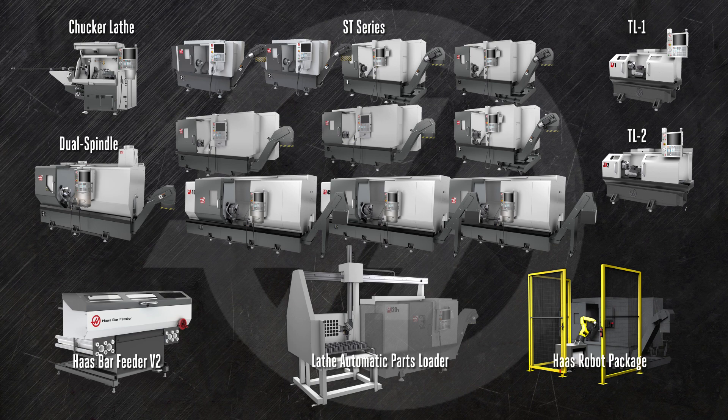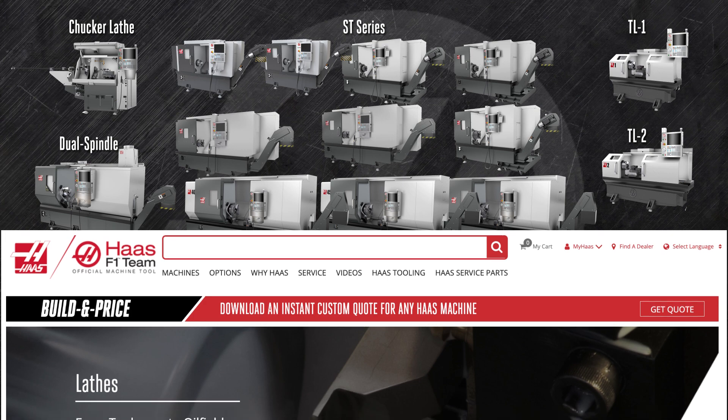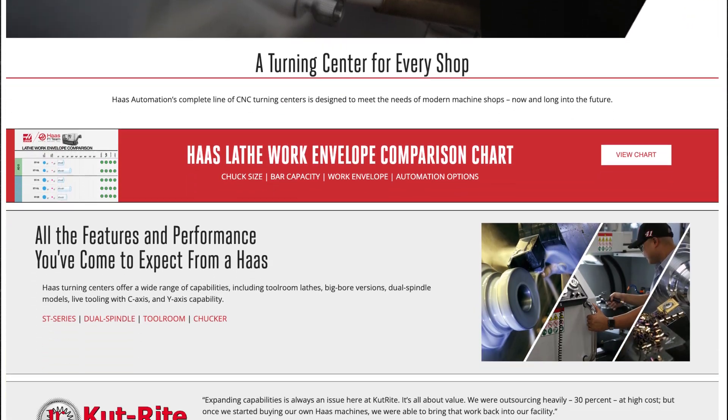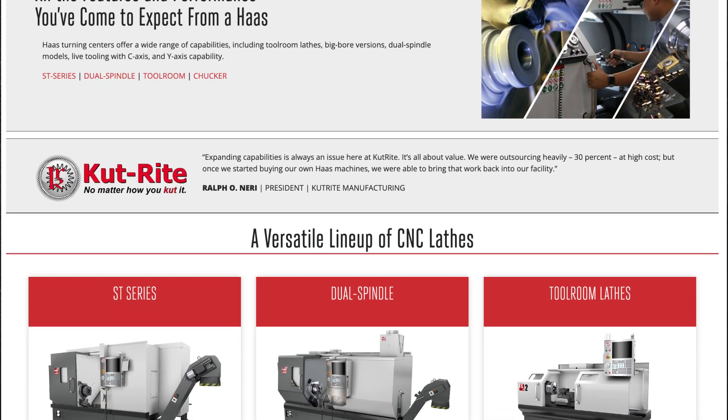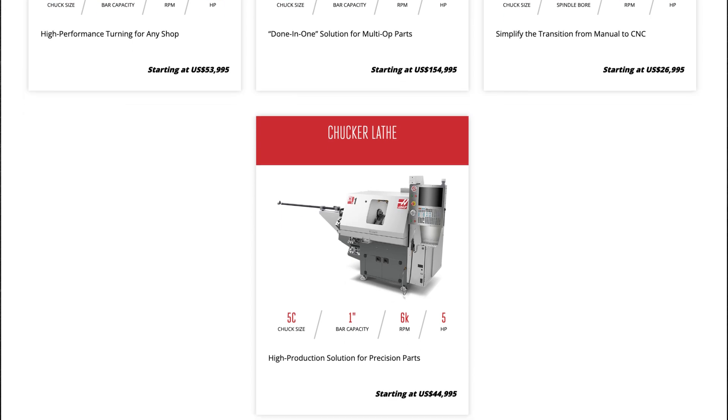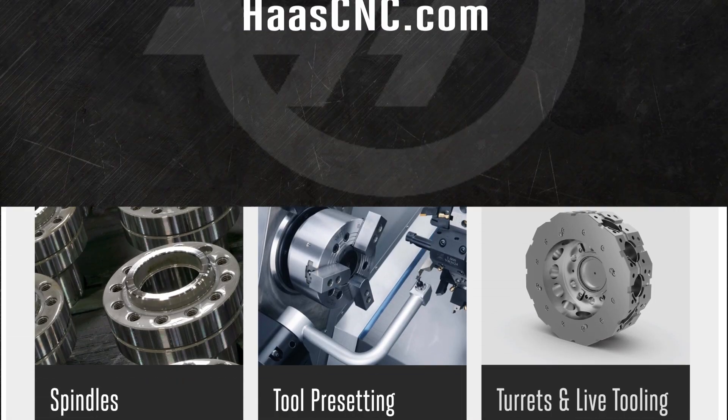So that's the range of our turning center and turning center automation solutions. Visit HaasCNC.com and click on the build and price button to see how easy it is to configure exactly the turning center you need. While you're there, check out our many other mills, turning centers, and automation solutions, only from Haas Automation.